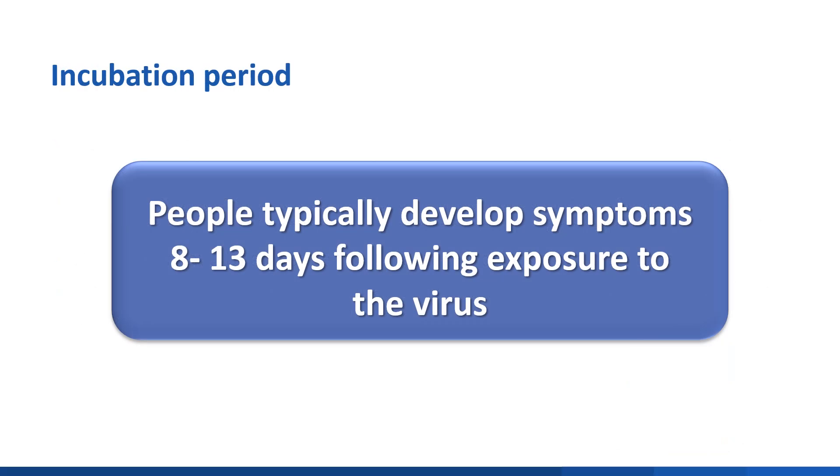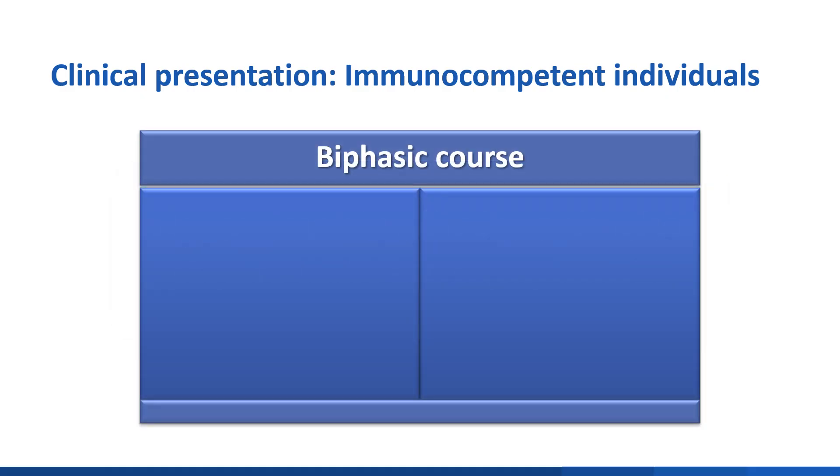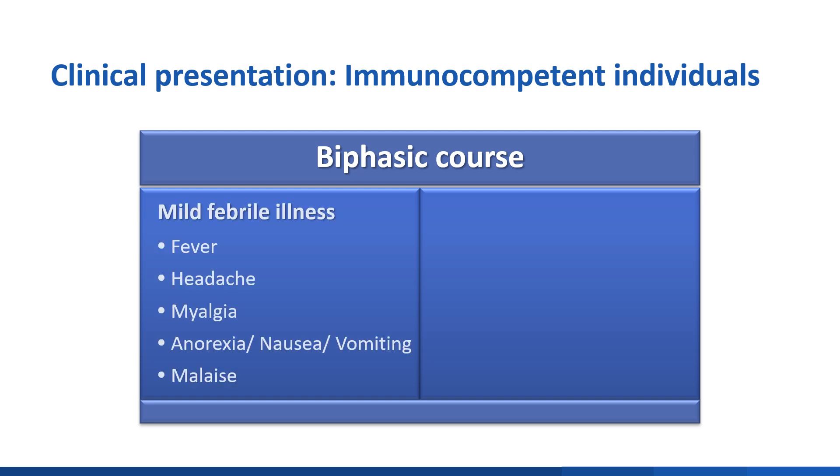People typically develop symptoms 8 to 13 days following exposure to the virus. In immunocompetent individuals, approximately one-third of people who acquire LCMV are asymptomatic. Of those who do experience symptoms, the infection course can be biphasic. The initial phase, which can last up to a week, can consist of fever, headache, myalgia, anorexia, nausea, vomiting, and malaise.